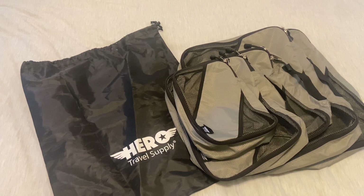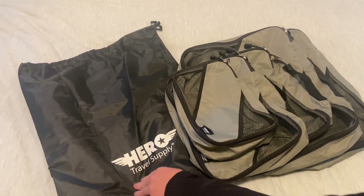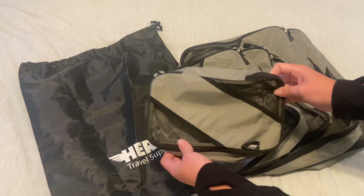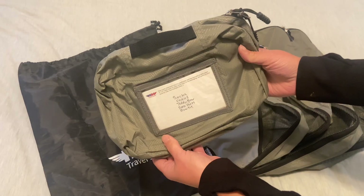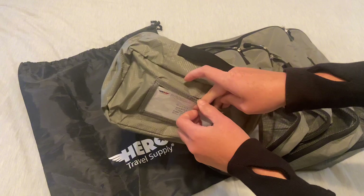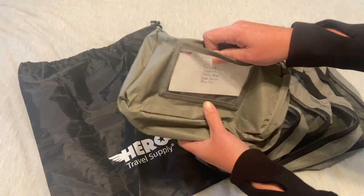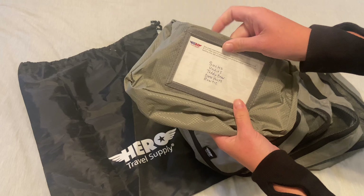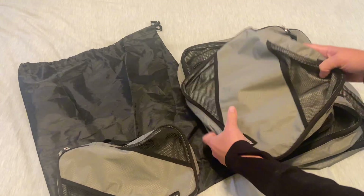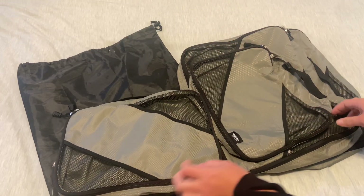The Hero Travel Supply Packing Cubes are my favorite travel accessory. The set comes with two laundry bags and one smaller bag. I like that each bag has a handle and they also have a window with cards where you can write what is in it to stay super organized. They even include extra cards so you can update them as you need to. And then there are two medium-sized bags.